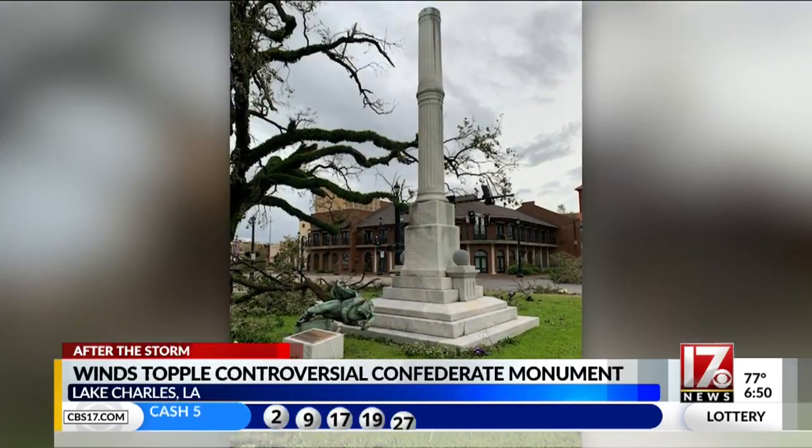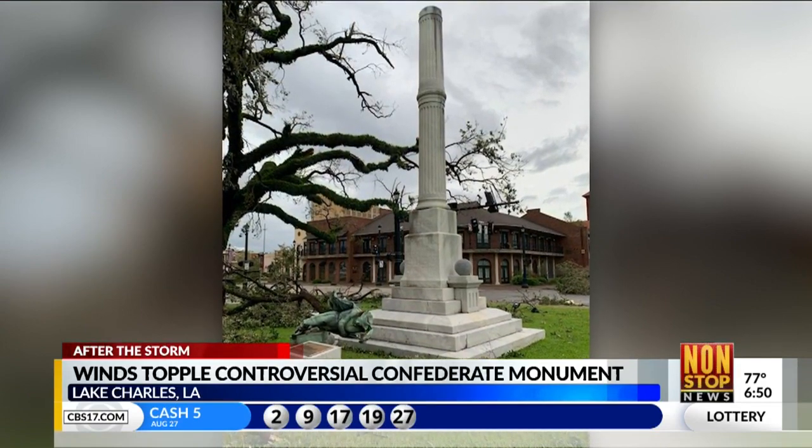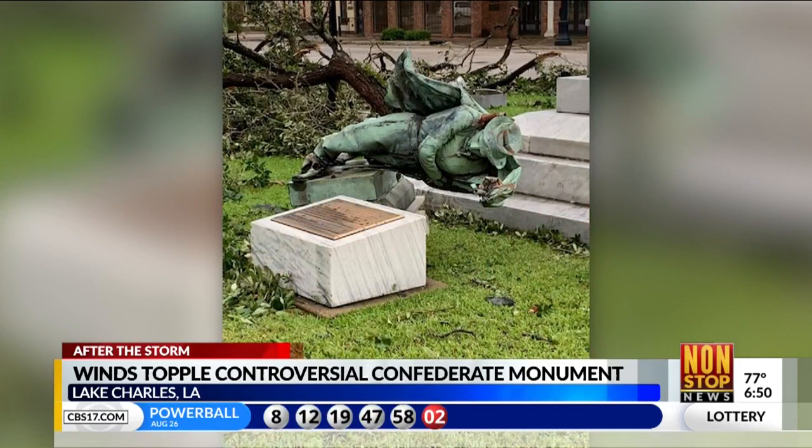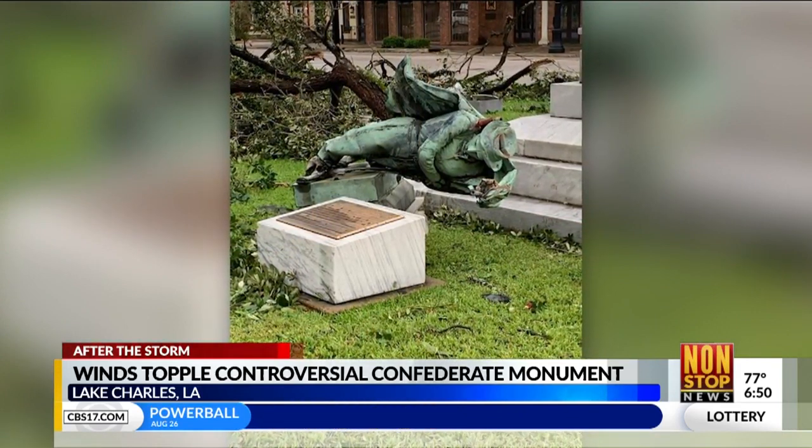The high winds also blew a Confederate monument to the ground in downtown Lake Charles. Earlier this month, local officials voted to leave it in place for historical reasons, but as you can see there, Mother Nature had other plans.